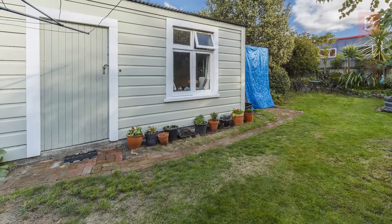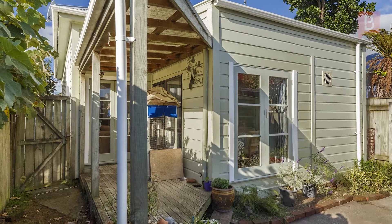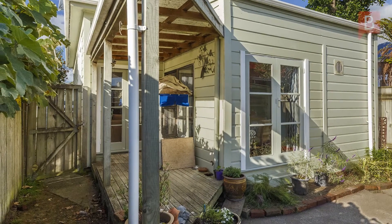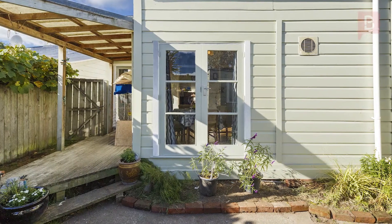Outside the sun-drenched backyard is a picture of beauty. And there's even enough deck room to spend time reading your favourite book, as well as a separate studio to let your imagination flow. Move in and take your time to add absolute value to this home.